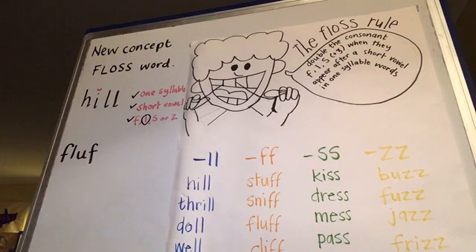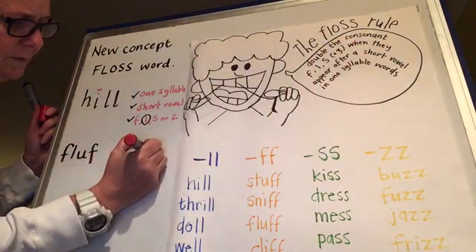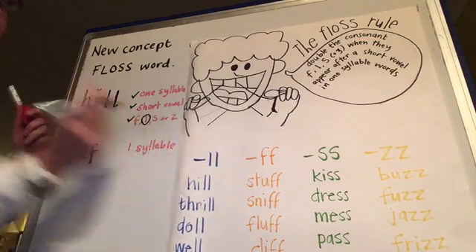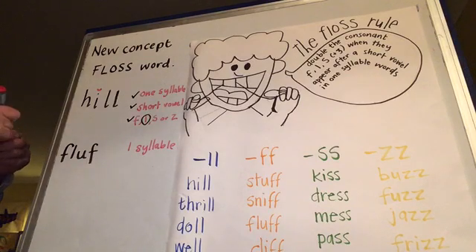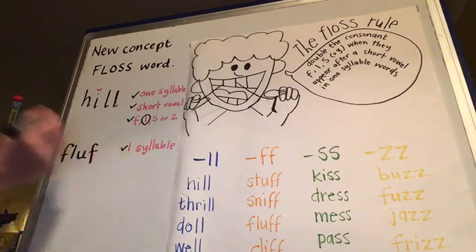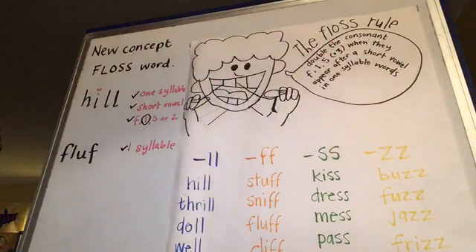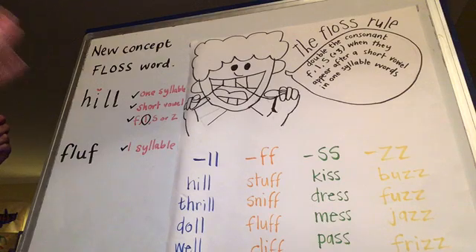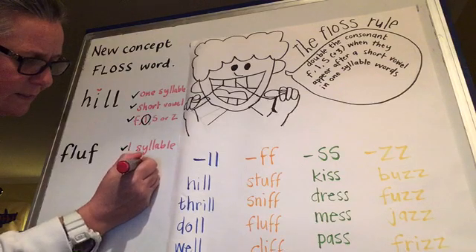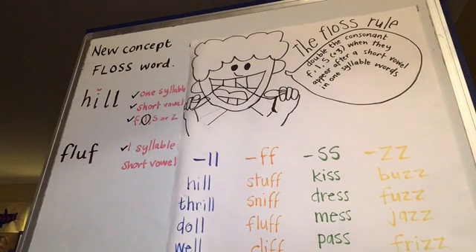Now let's check. First, is it one syllable? Check your chin - fluff. Yeah, I think that gets a tick, it's definitely one syllable. Let's see what else we have to check for. Is there a short vowel sound? F, L, A - the vowel sound is A. Is that short? Yes. Short vowel - let's give that a check.